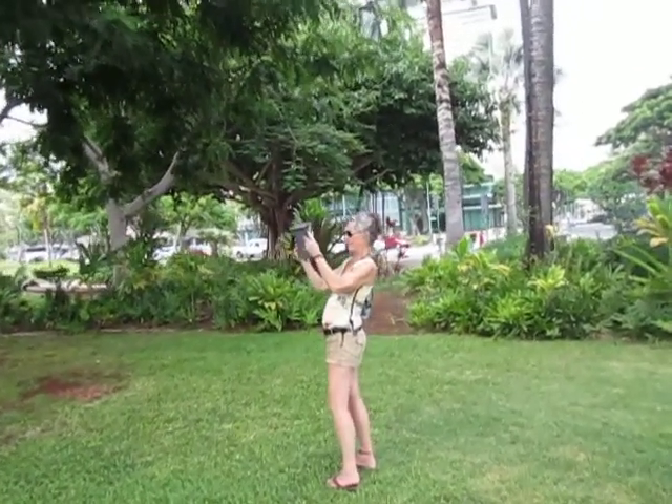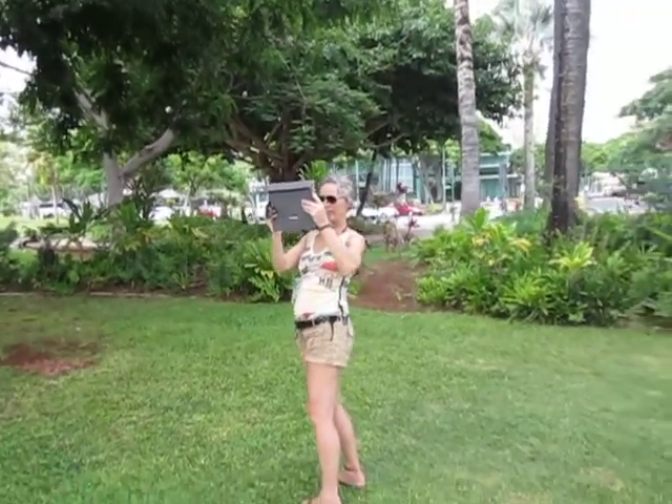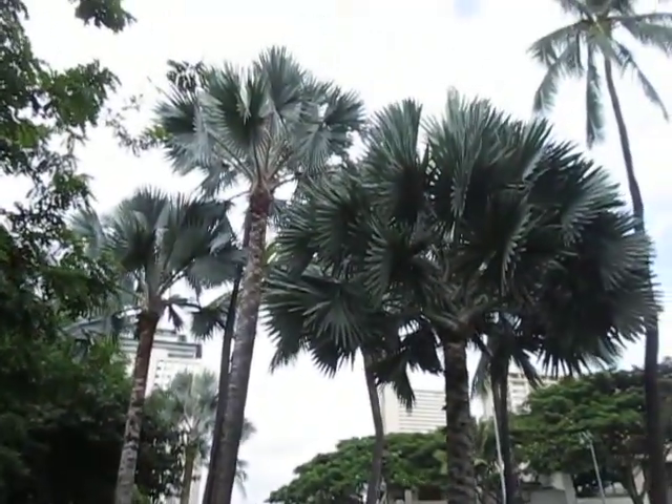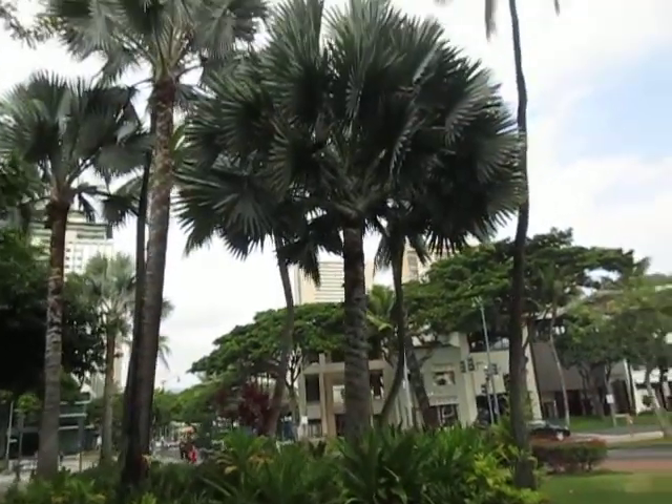There's actually a really nice palm over there — it looks like it could be a Brahea. I'm going to go check it out in a minute. Wendy's shooting with her iPad. Those are just the perfect palm, one of my favorites.